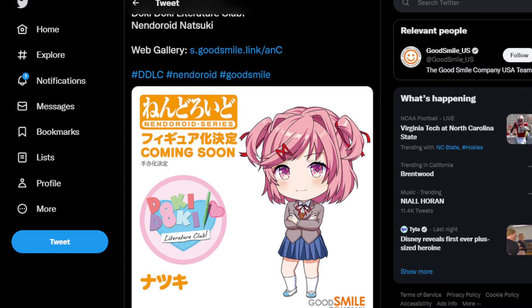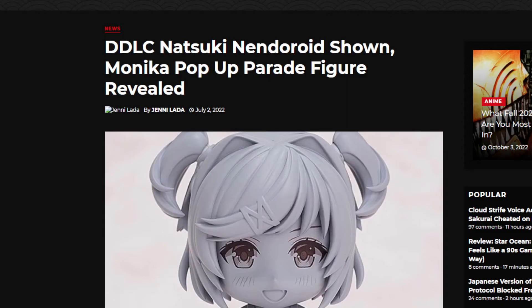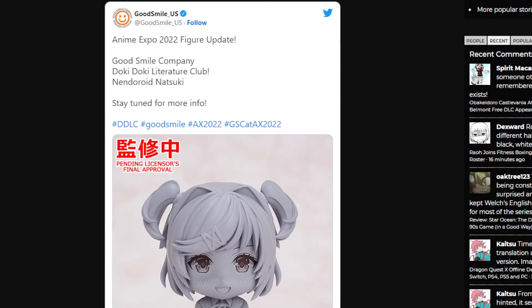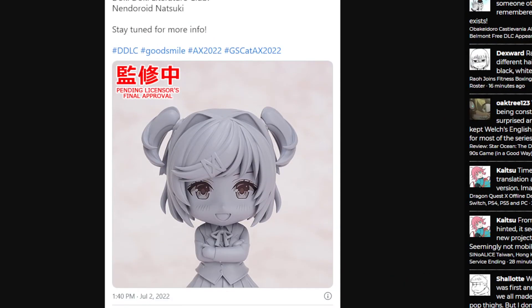There was another Twitter post from GoodSmile. I hadn't seen this one on Twitter, but I found it on some website. As you can tell from this picture, this is an official picture of the prototype Natsuki Nendoroid from GoodSmile. It says figure update, and this is supposed to be the Natsuki prototype Nendoroid. That's why there's no color — it's just plastic.